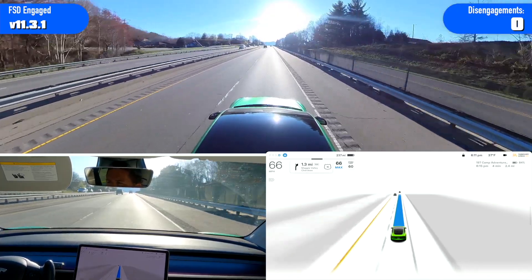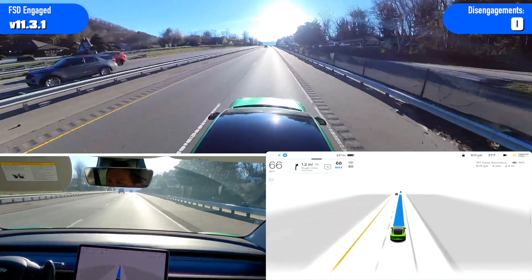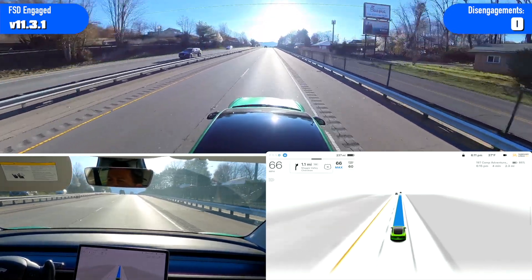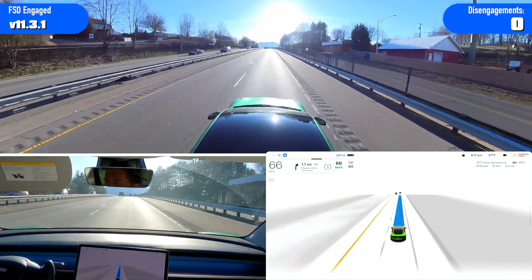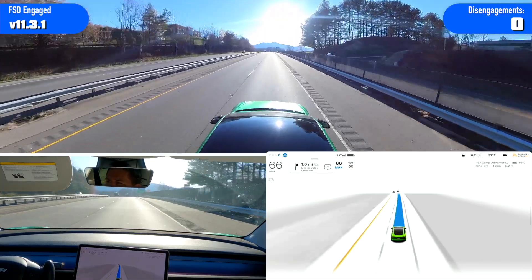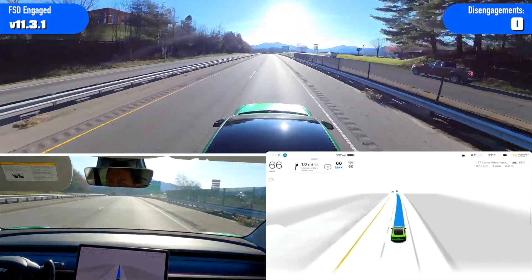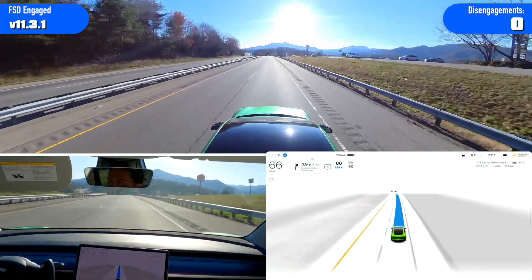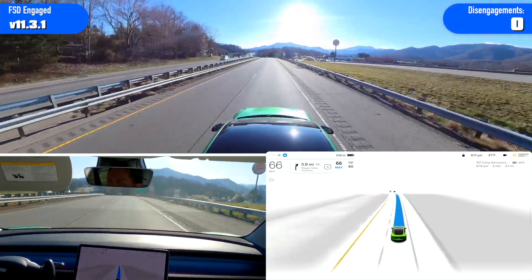A lot of people ask how this version is doing as far as highway driving — just where Nav on Autopilot was so good at what it did — if there are any regressions. So far in my experience, there are no regressions. It is super smooth on the highway, does a really good job. I've even let it change lanes on its own.